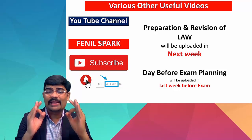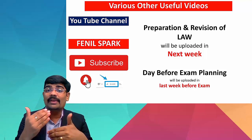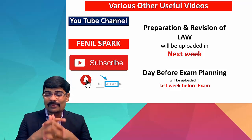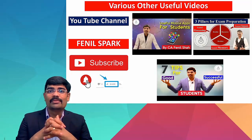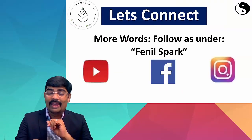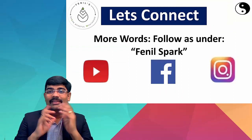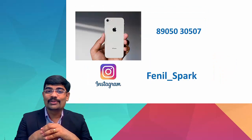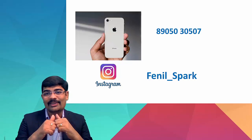If you are visiting my channel for the very first time, please subscribe and press the bell button for the latest video updates. I will make a lot of motivational videos. You can also find me on any social media platform by searching 'Fenel Spark.' I'm very happy to serve you. This was Fenel Shah signing off — wishing all the best to students appearing for the examination. Stay home, stay safe, study well. Thank you.